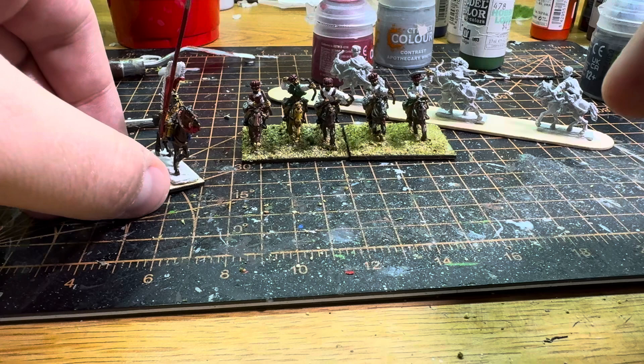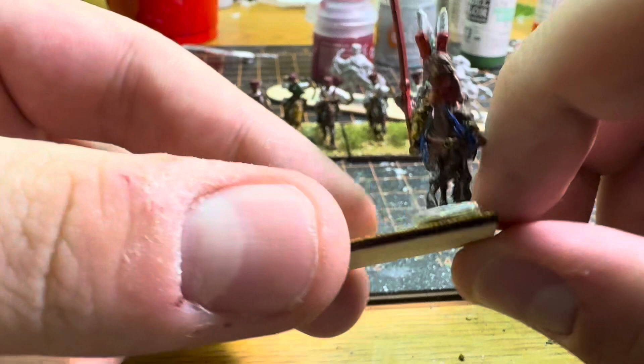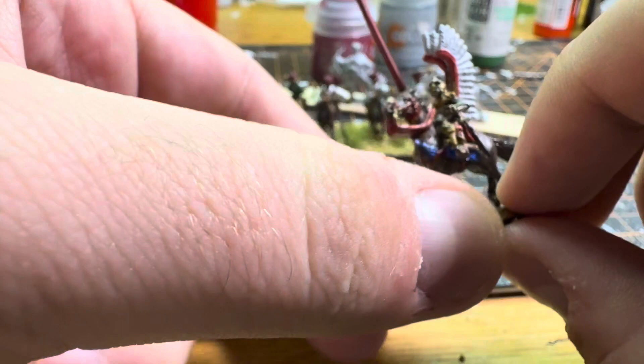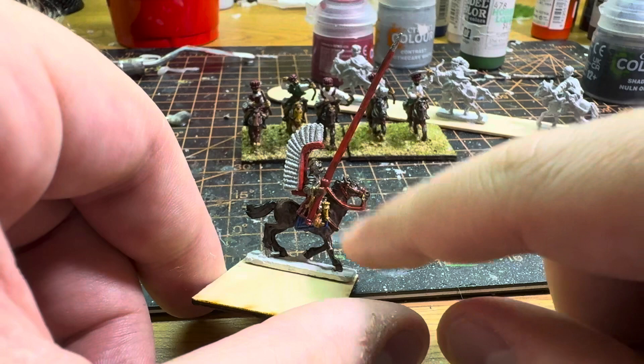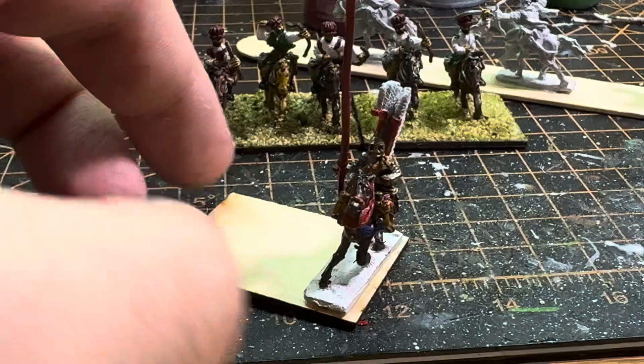I test painted one of the winged hussars this evening and I think he turned out okay. This is also a Coruscant figure — fairly detailed, but a little easier to paint than I was anticipating. I decided to do blue accents for this unit to keep them organized, and then red on the reins and on the clothing. He's also got a red lance.